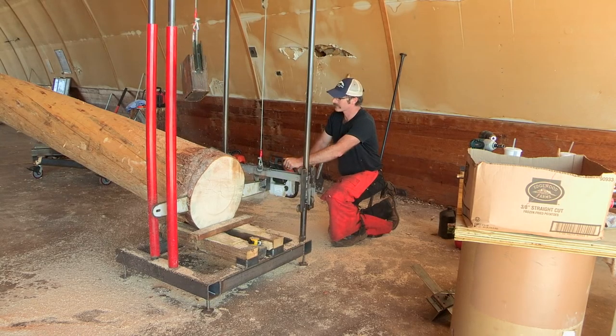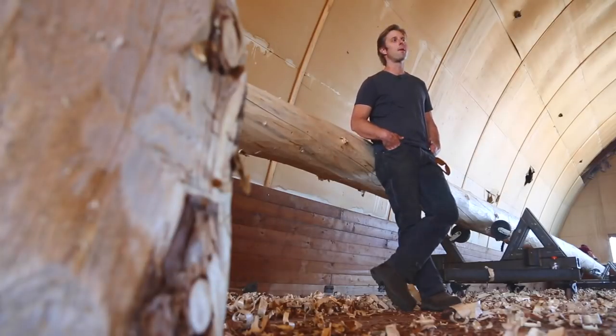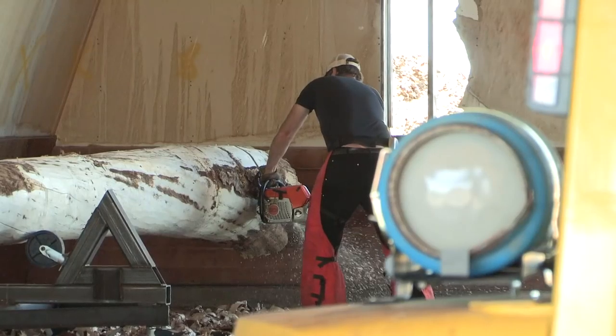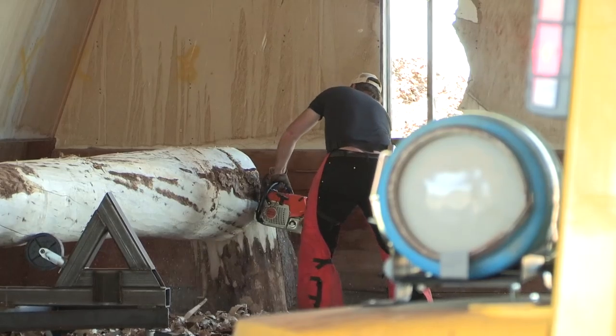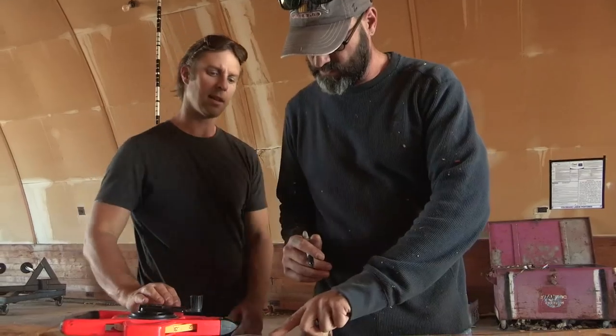The logs are all in-state. They're from the Rio Grande Forest, just outside of Del Norte, Colorado. They're all beetle-kill spruce trees, probably 200 to 250 years old. To do this from my hometown airport, as a local artist, it was a big deal.